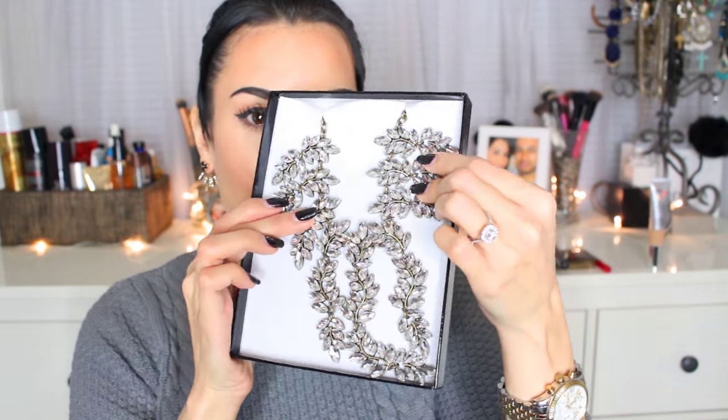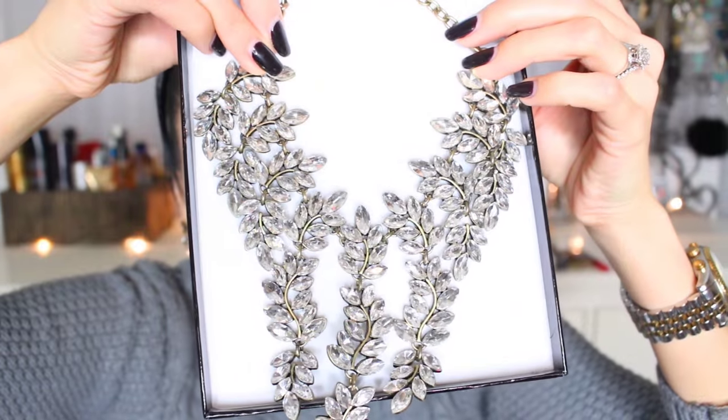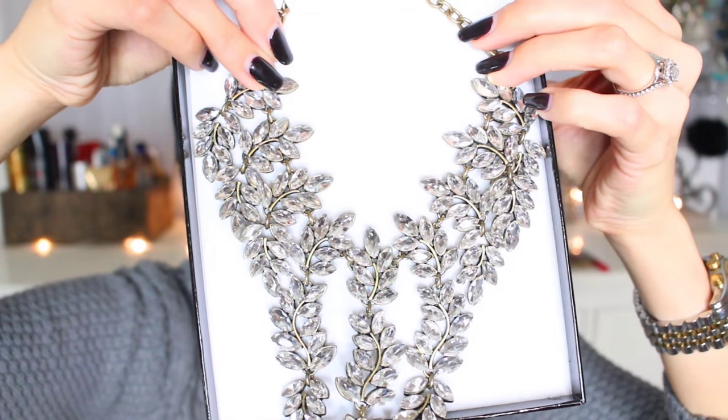I know the camera is not going to do this any justice. Let me zoom this up. Honestly, do I even need to say anything? This is so freaking gorgeous. My thing is statement necklaces — I love over-the-top big statement necklaces, and I feel like this would be so perfect for a holiday party with probably just an all-black dress, or an olive dress, really any solid print dress.